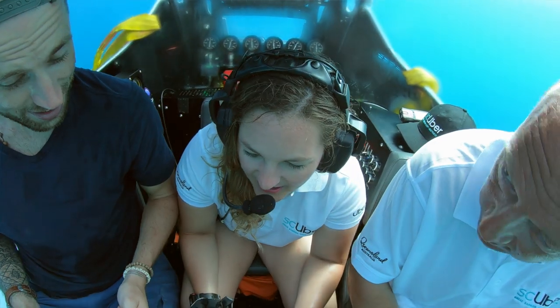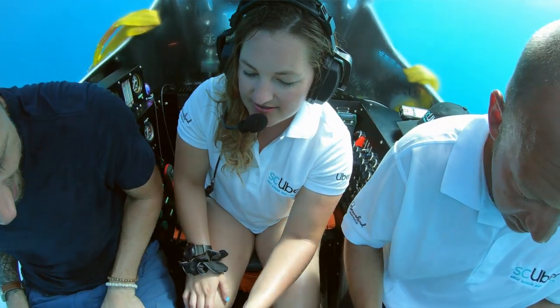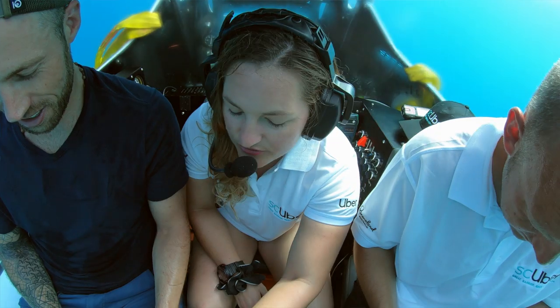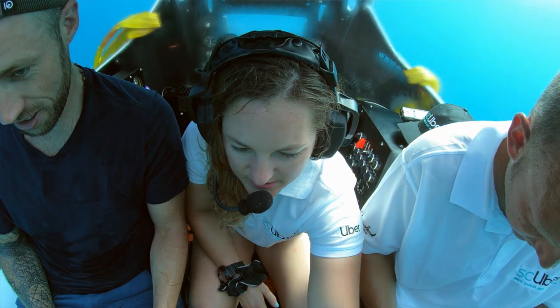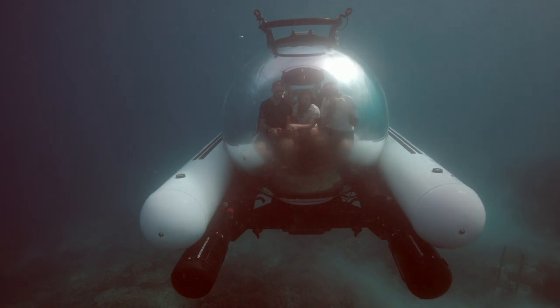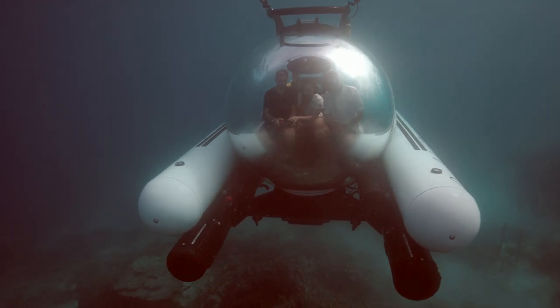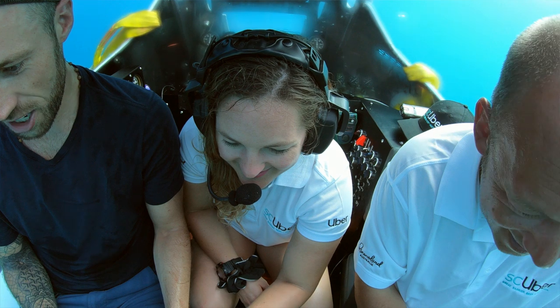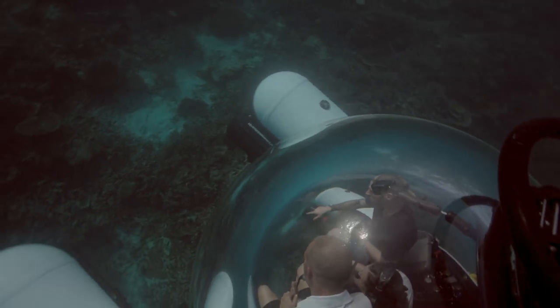Want to try driving it? Forward is just forward — hold it low. It's very much like a PlayStation controller, like a video game. Don't run into the reef — that is a bad idea. You don't want to do that. We are right in line with the jetty — we've made our whole round trip. Now we're going to pop up to the surface and head back to the dock.